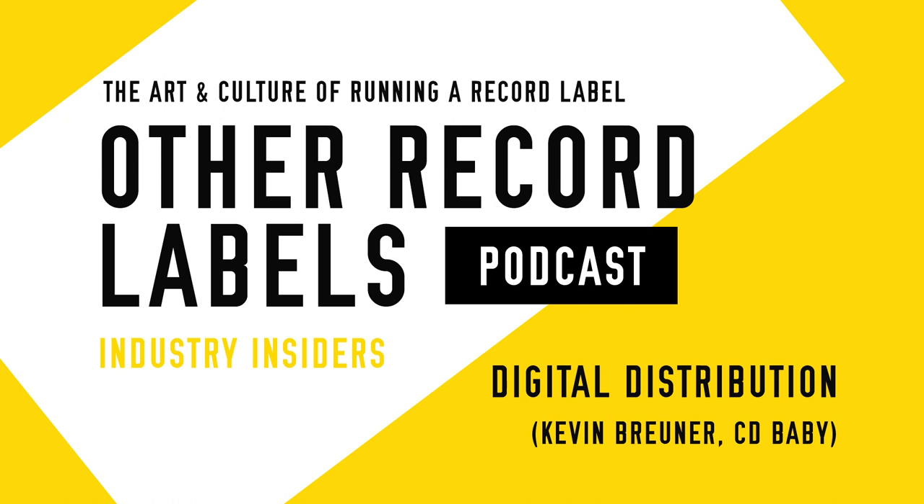Hello, and welcome to a new episode of Other Record Labels. I'm your host, Scott Orr, where we talk about the art and culture of running an indie record label. So excited to share with you this episode today.